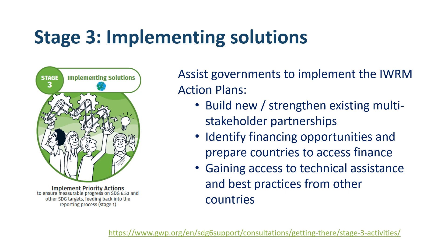Finally, Stage 3 assists governments to advance the implementation of IWRM action plans by building new or strengthening multi-stakeholder partnerships, identifying financing opportunities, and assisting countries to gain access to technical assistance and best practices.